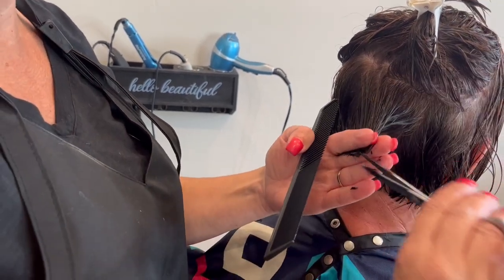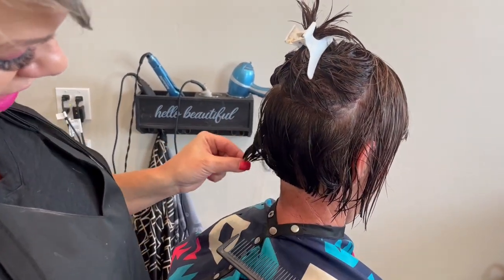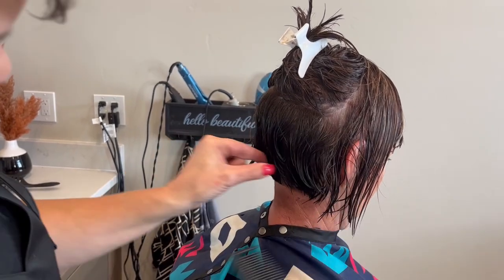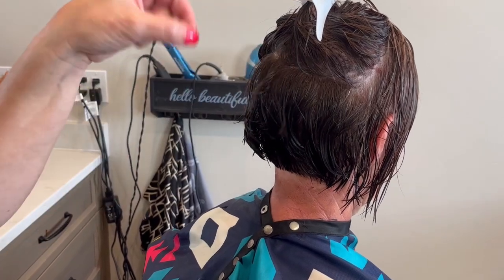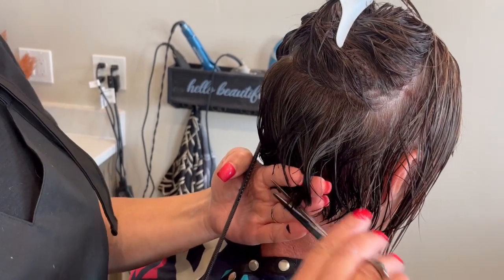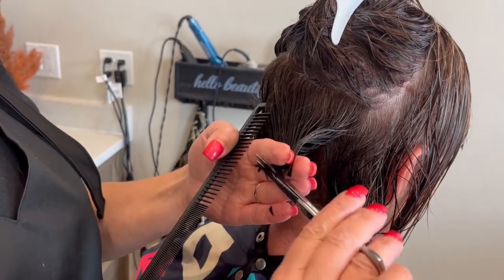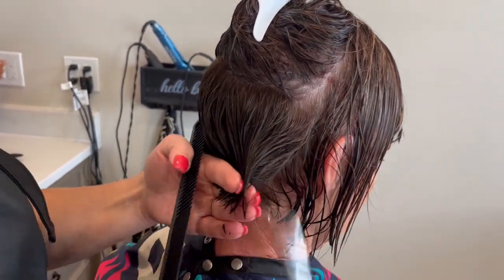We'd like to keep this a little tighter in the back and angle this up so she has fullness up top but it comes down without being bulky. See how bulky it is through this area? We're taking that bulk out but keeping a little length in this area just to have that volume. Her hair grows like a weed so we definitely have to take this much off every haircut.